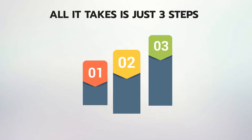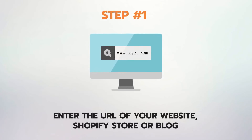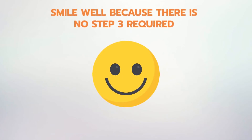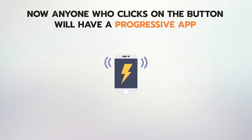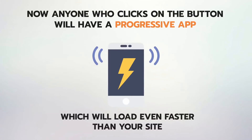All it takes is just three steps to convert your website into a progressive app using Progressive App Builder. Step 1: Enter the URL of your website, e-com store, or blog. Step 2: Upload the generated files on your website with simple copy-paste. Step 3: Smile — because there is no Step 3 required. Now anyone who clicks the Add to Home button on your website will have a progressive app downloaded to their mobile home screen, acting as a lightning-fast mobile app that loads even faster than your site.